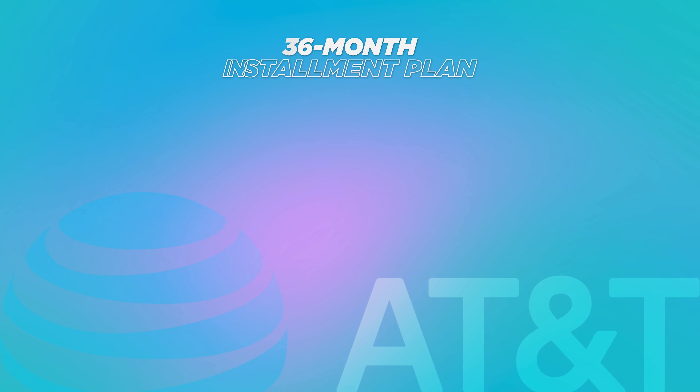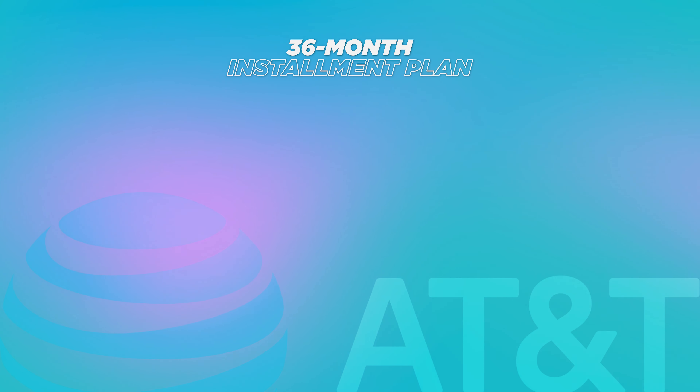Before you buy a new device for yourself or a loved one this holiday season, you need to watch this video. I'm gonna walk you through the best deals from AT&T, T-Mobile, and Verizon to help you save the most money. I'm Sherry, your telecom expert with Whistle Out. Let's go.